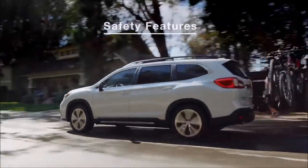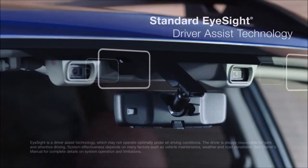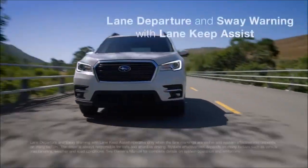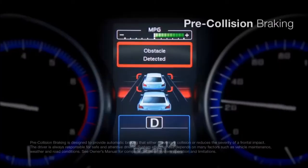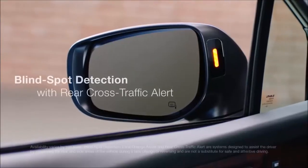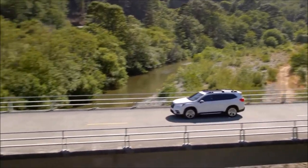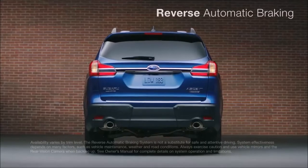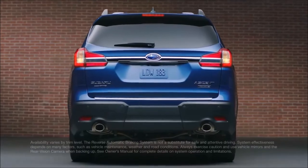With family aboard, safety is paramount. That's why every Ascent includes EyeSight as a standard feature. Like having an extra pair of eyes on the road, EyeSight monitors the road around you and can even intervene to protect you from danger you don't see coming. Blind spot detection, lane change assist, and rear cross-traffic alert can give you even more awareness and peace of mind. Reverse automatic braking can even help stop the Ascent to avoid objects behind when moving in reverse.